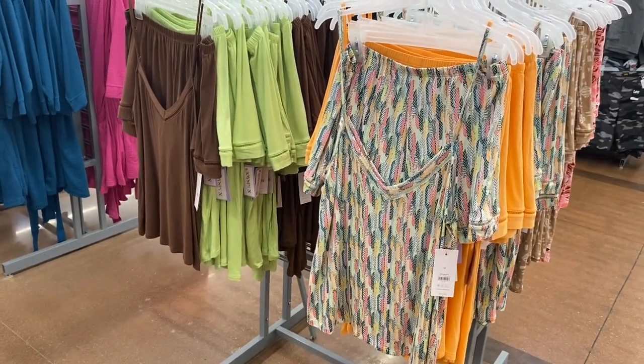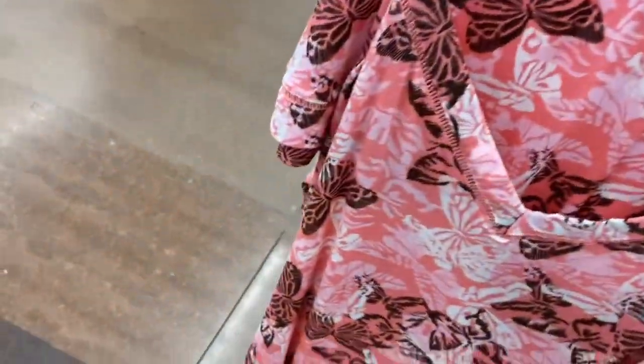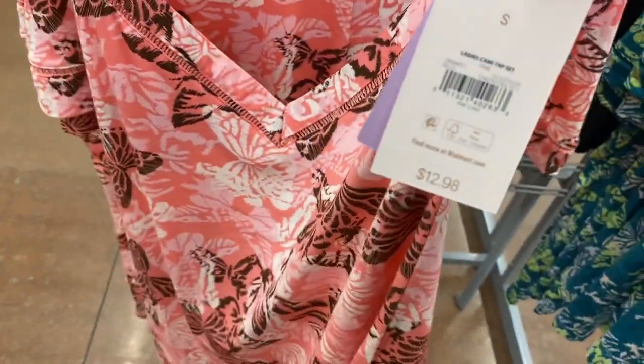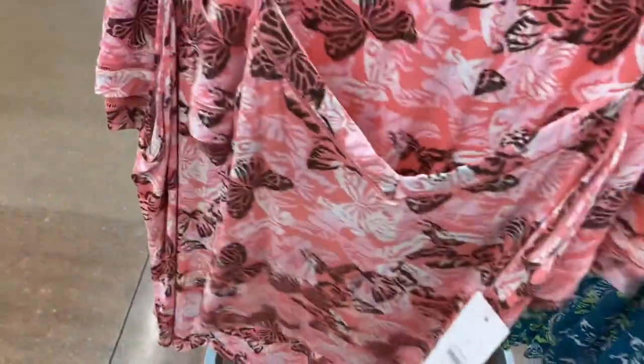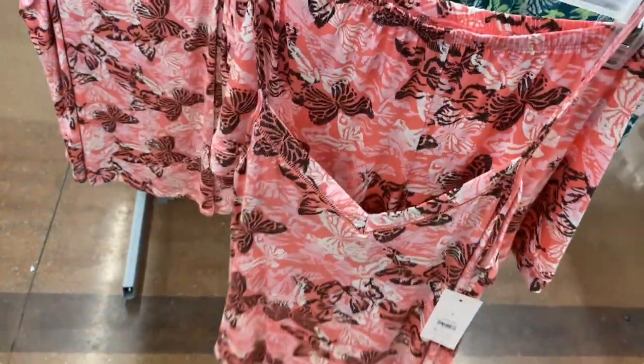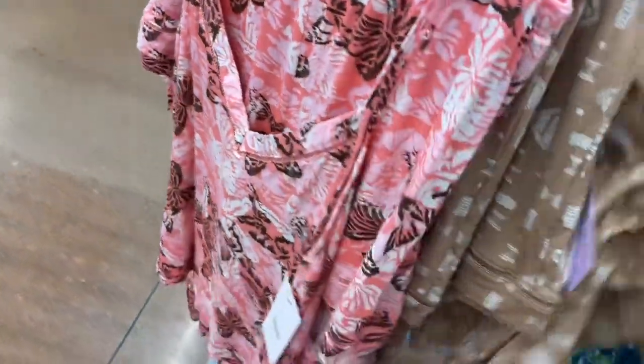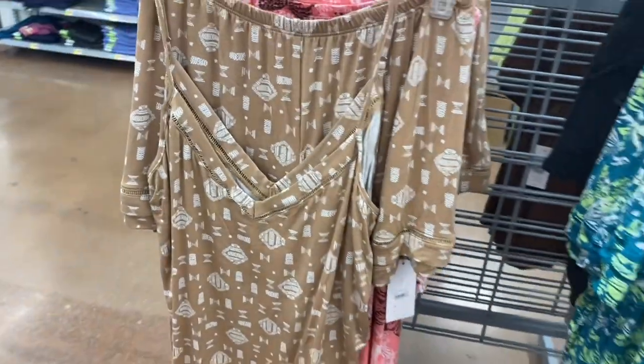I really love this one — the orange and green together looks so cute. It almost looks like flowers and butterflies. I think they're all butterflies, kind of hard to tell. They have that one, another one that's butterflies too, and it also comes in black. The pink one is almost sold out.